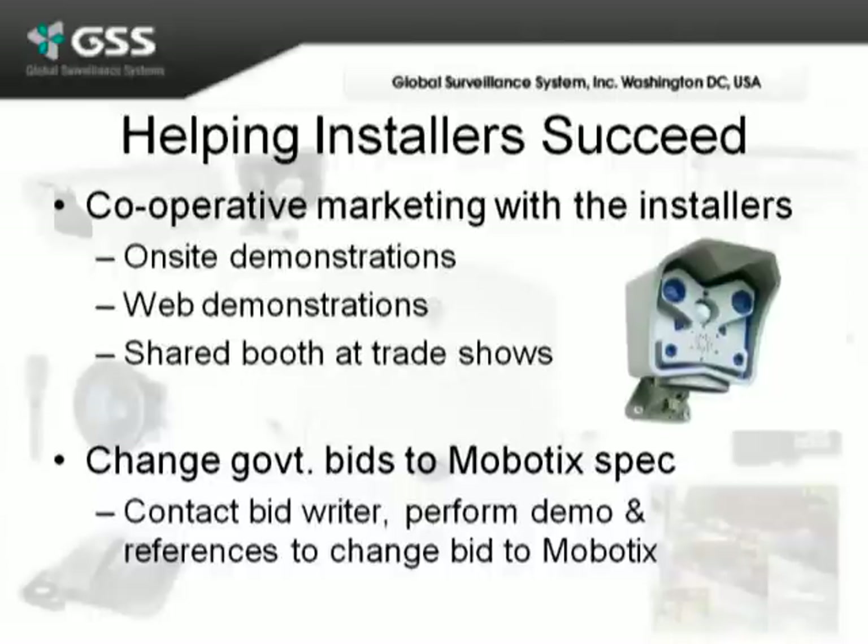Some of the ways we help installers succeed by selling Mobotix is by doing cooperative marketing with them. We'll do on-site demonstrations with them and their customers, web demonstrations for our installers who are out of state, and we'll also share trade show booths in order to help market our solutions.